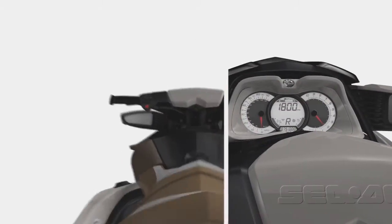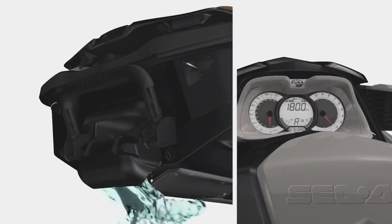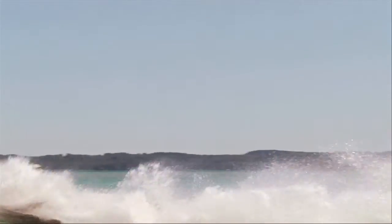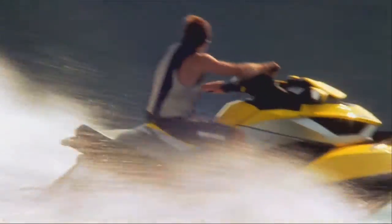From neutral, the system deploys the reverse gate. To return to neutral, simply release the IBR lever, and the system automatically adjusts. Well-placed controls let you keep both hands on the handlebar at all times, and both eyes on what you're doing.